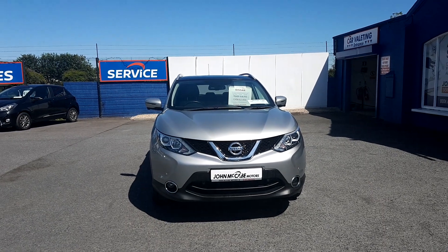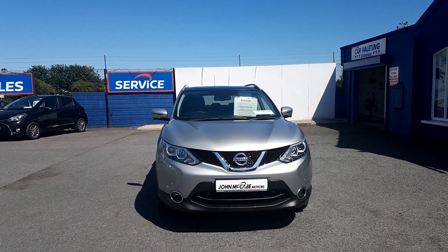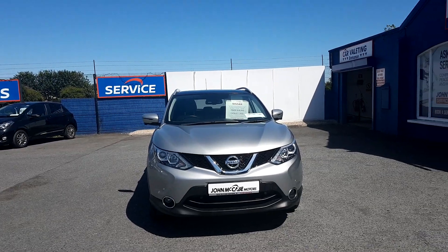So if you would like to book a test drive today, call John on 041 685 7070. We are open Monday to Friday from 9 to 6, and Saturday from 10 to 5.